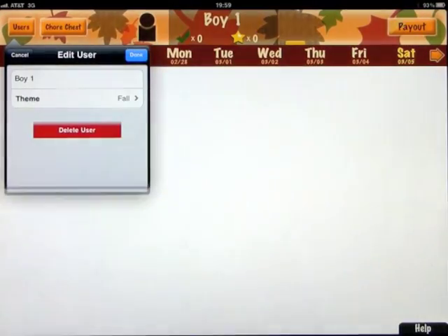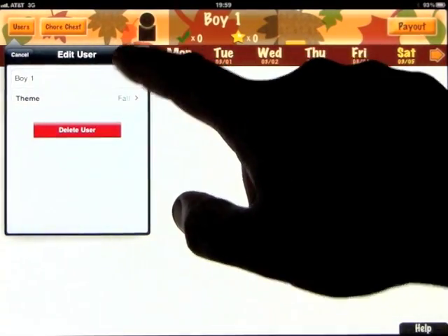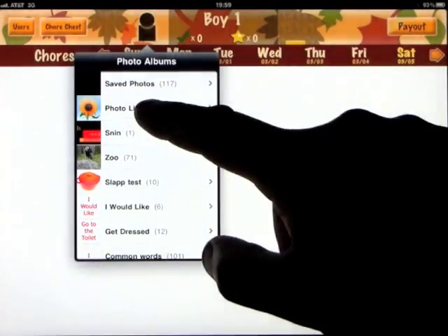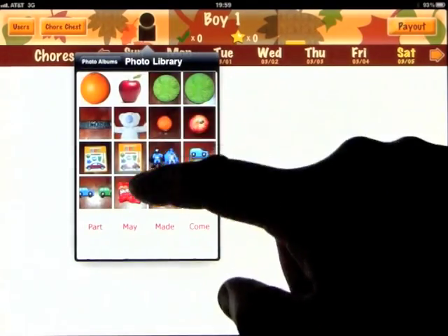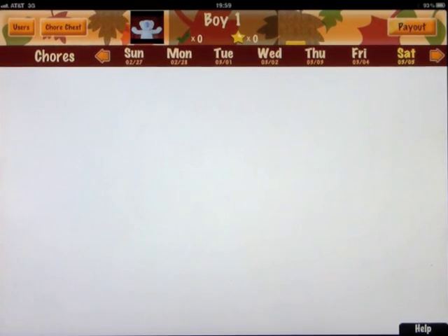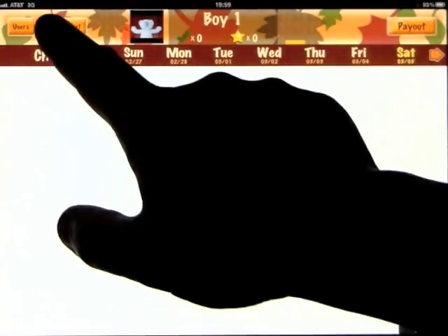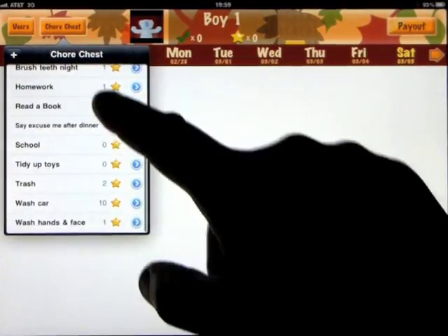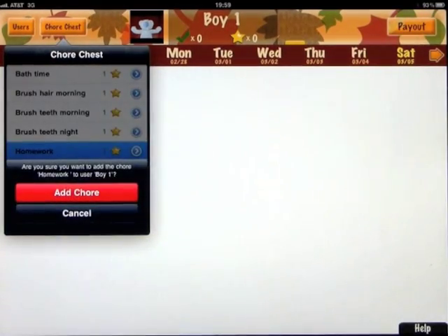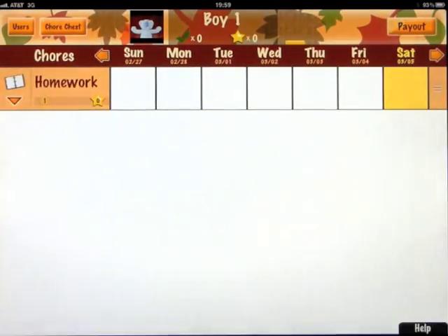What you want to do is import a photo of the person or the child or the adult. We like this photo, so we'll use it for Boy One. Each user has their own photo so they can find their chore list more easily if they can't read their names. Then we want to add some chores. We get a bunch of chores we can just click on and add — for example, if I click on homework, it pops up in the grid.